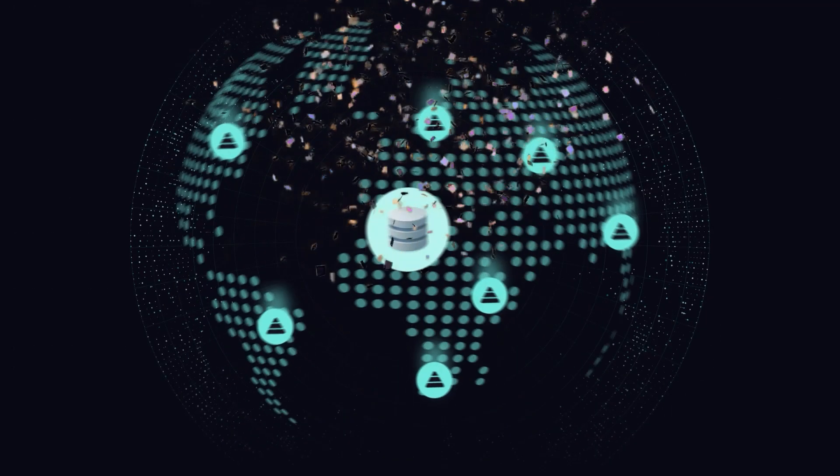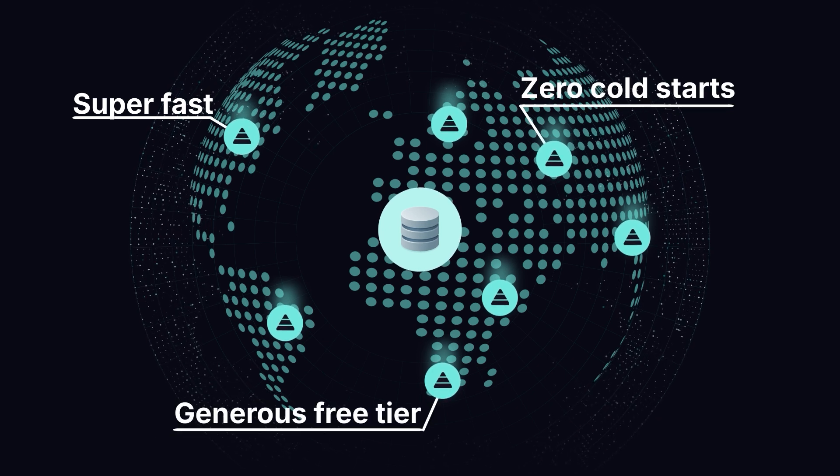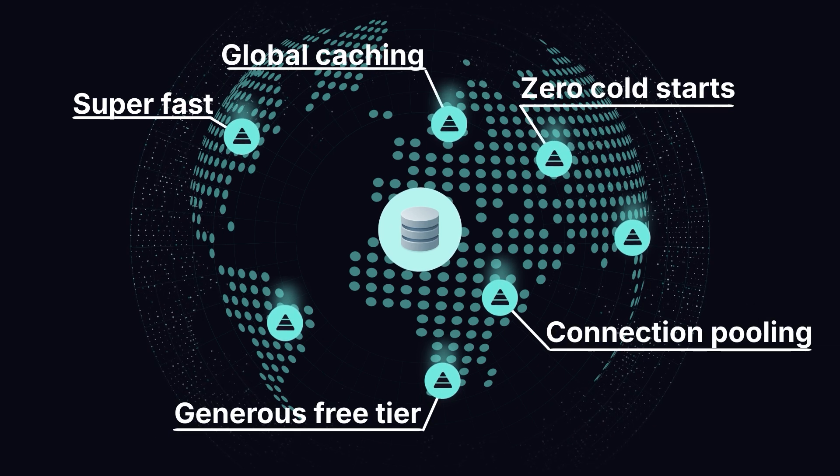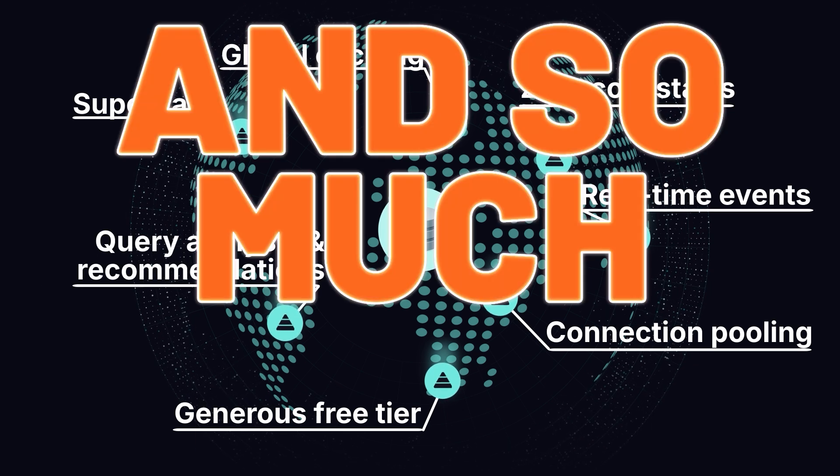At Prisma, we thought we could do better — and we did. Prisma Postgres is super fast, has zero cold starts, and comes with a generous free tier and additional perks like connection pooling, global caching, real-time events, query analysis and recommendations, and so much more.